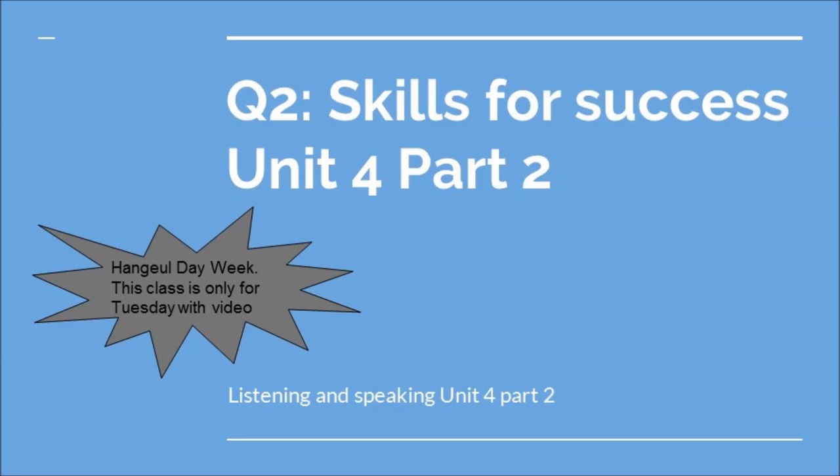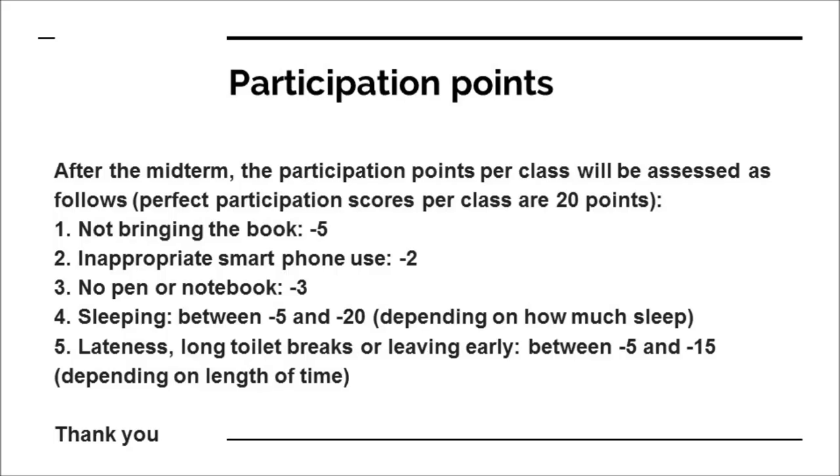Hi students, this is the makeup class for the Hangul Day Vacation, so I hope that you get to hear this and enjoy this class. Just a reminder to make sure you have your book with you for this video because we'll be looking at the book during this video lesson.